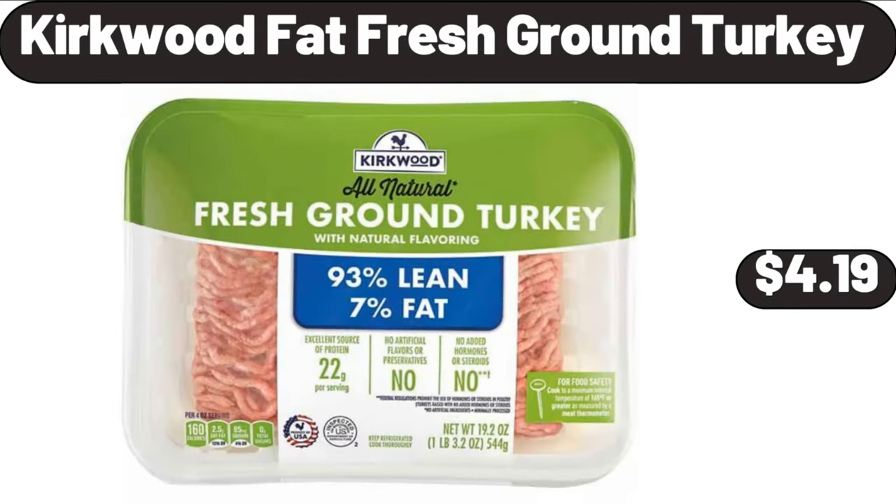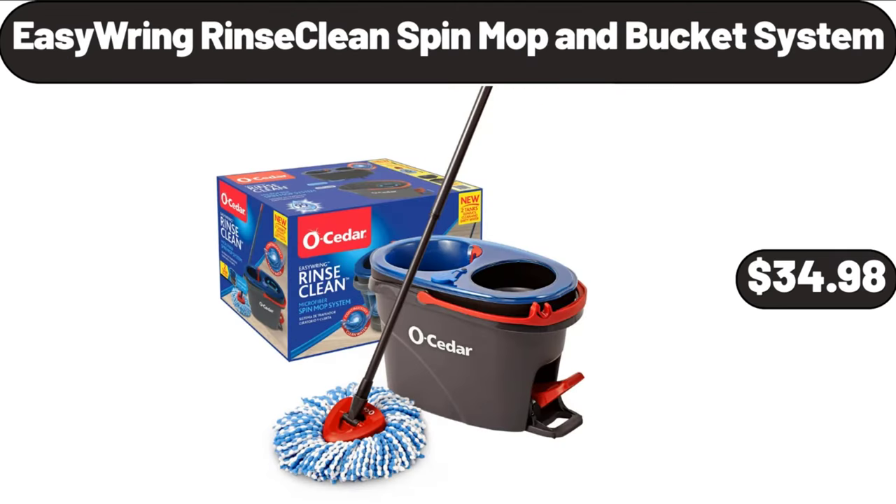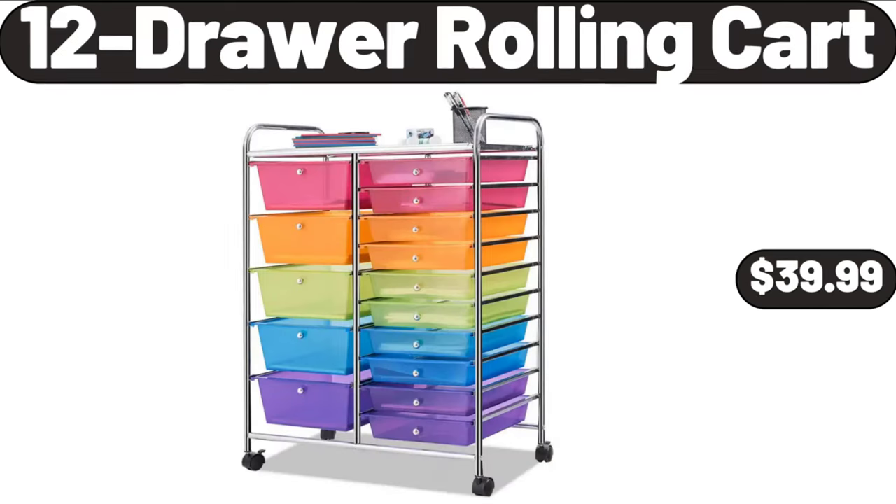Kirkwood Fat Free Ground Turkey, $4.99. Easy Ring Rinse Clean Spin Mop and Bucket System, $34.98. 12 Drawer Rolling Cart, $39.99.